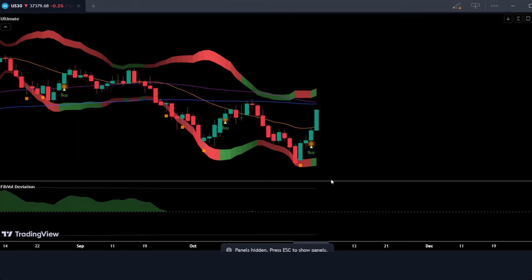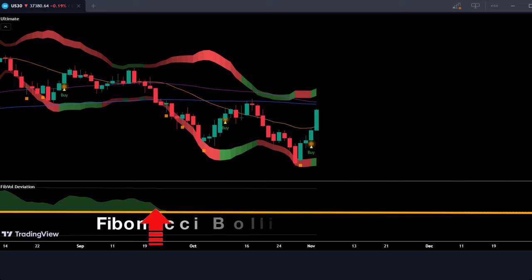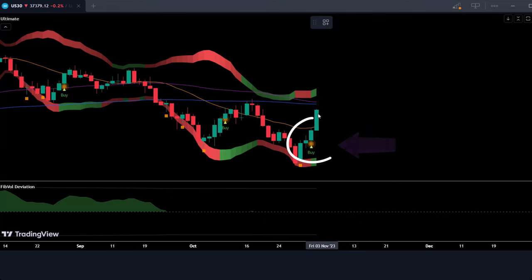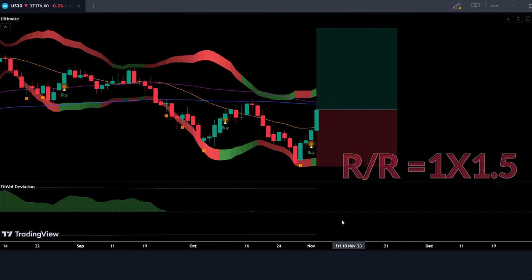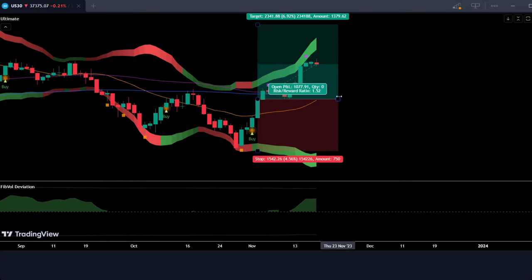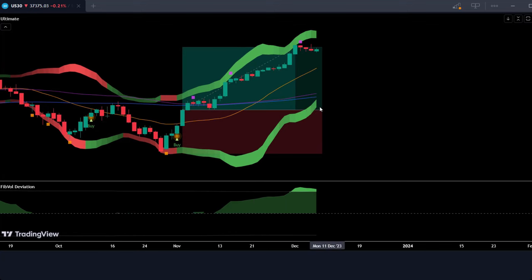Now let's get into opening trades, starting with the long side. Two key conditions: first, the Fibonacci Bollinger Volume Weighted Deviation Indicator breaks above the upper band, flashing that high buying interest signal. Second, the Ultimate Buy and Sell Indicator gives us a buy signal at the same time — like getting double confirmation from two expert traders. For stop loss, place it below the lower band to protect your downside. For profit targets, aim for a 1-to-1.5 risk-to-reward ratio. When you get a minor sell alert from the ultimate indicator, close a portion of your position and move the stop loss to break even.